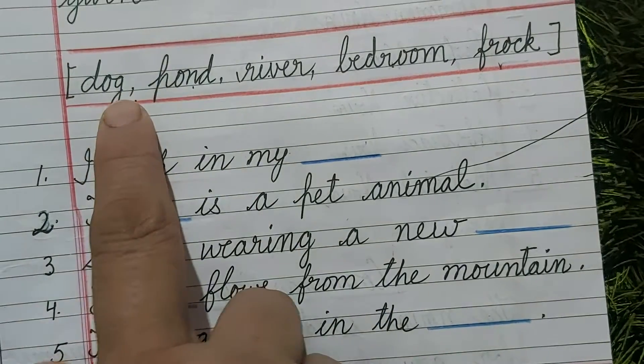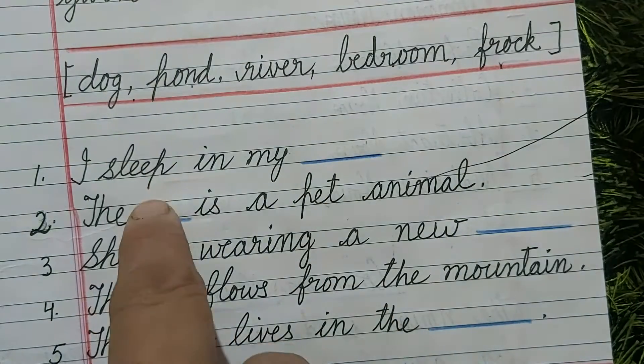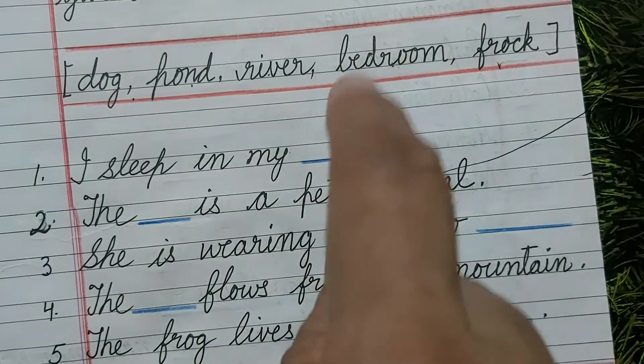I sleep in my dog? No. I sleep in my pond? No. I sleep in my river? No. I sleep in my bedroom? Yes. So 'bedroom' will come here.